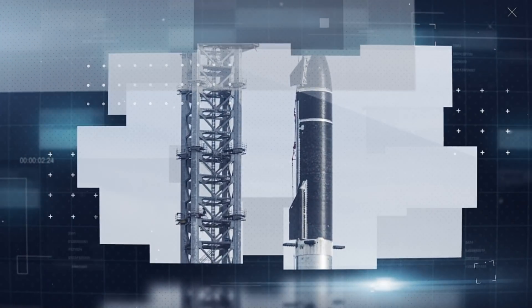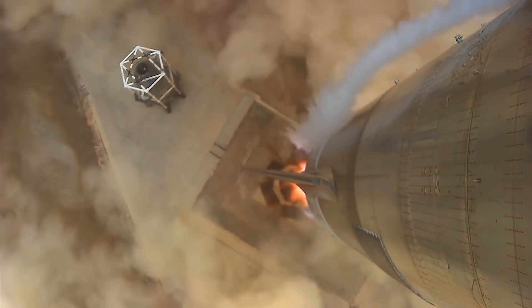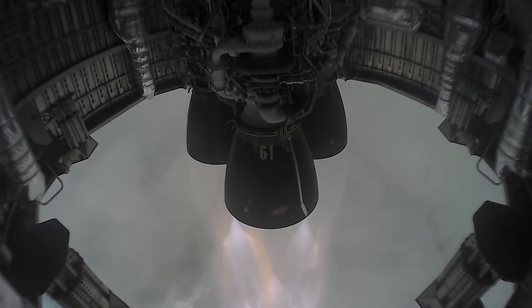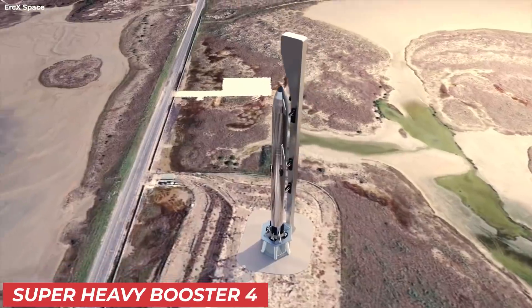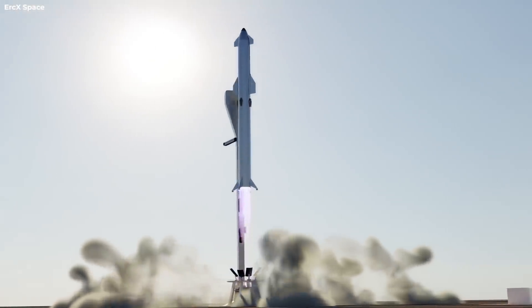SpaceX is preparing for the first-ever flight test of the Super Heavy. Super Heavy Booster 3 went through a cryogenic ground test earlier this month, and they were a resounding success. But with Super Heavy Booster 4, we will be seeing the full Starship platform in action for the first time.